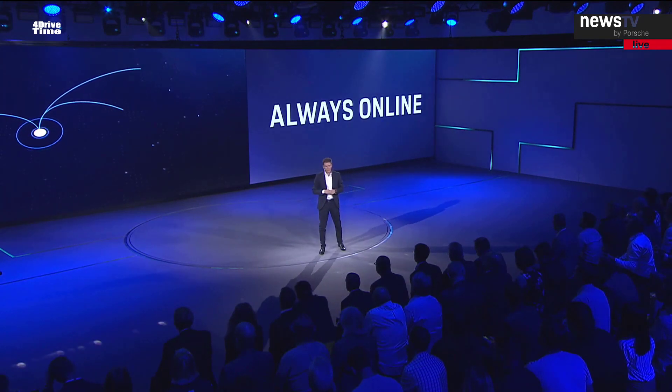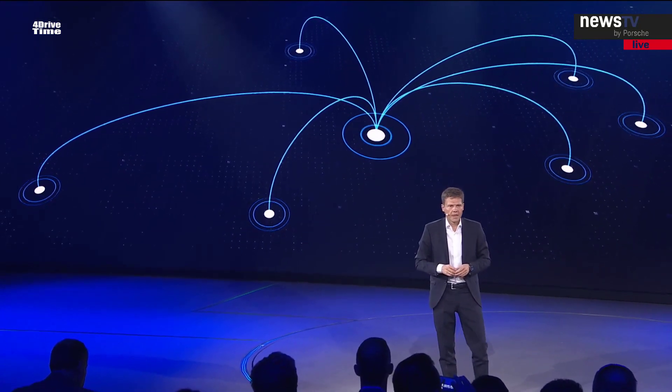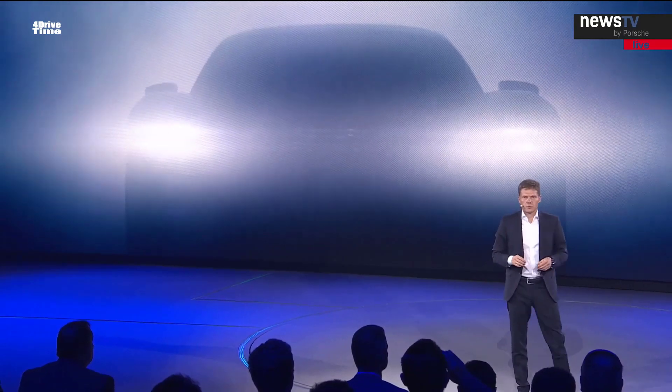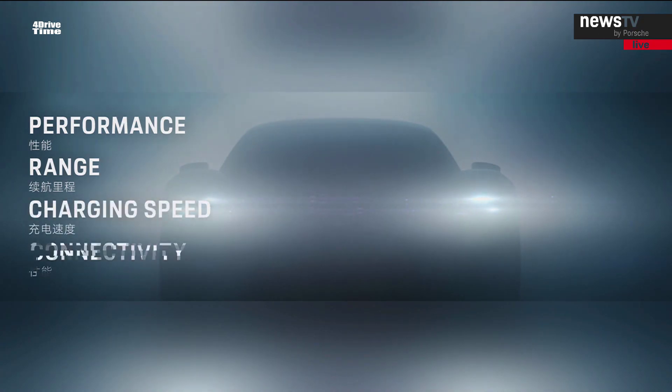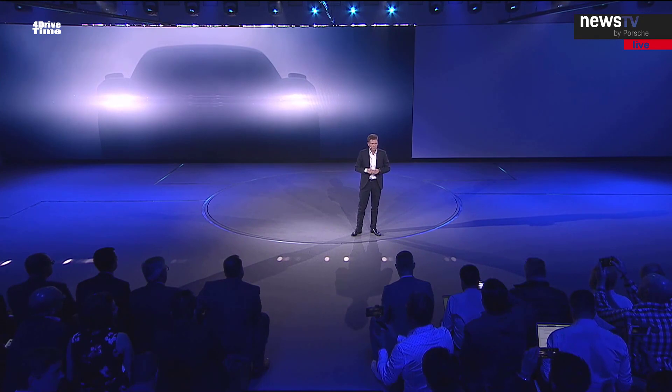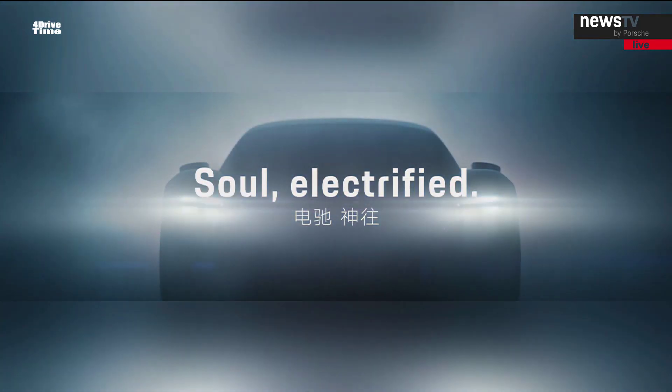The Taycan will also be fully connected, making software updates and functions on demand possible. Ladies and gentlemen, when it comes to strong performance, range, charging speed, and connectivity, Porsche is setting new standards with its first all-electric four-door sports car — a real game changer. We are absolutely convinced that the Taycan will capture the hearts of our customers, because with this sports car we have not only succeeded in combining electromobility with emotion, but also added soul. The Taycan is a true Porsche. The Taycan is soul-electrified.